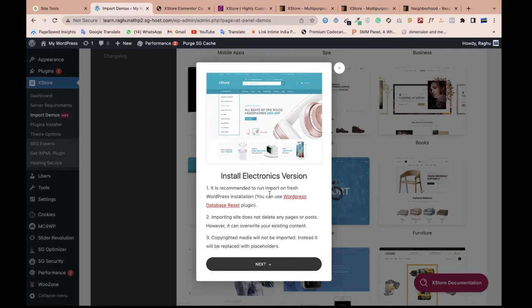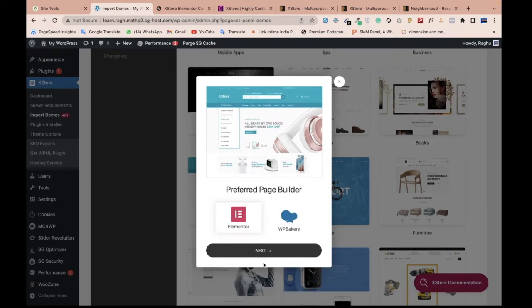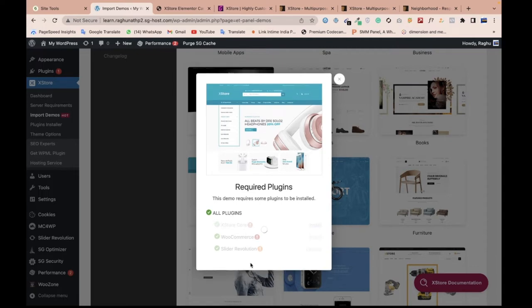It's recommended to reset the WordPress database before import — you can use the WordPress Database Reset plugin. The Extrad theme will also create a child theme for you; I'll skip that for now. We need to activate the required plugins: Extrad Core, WooCommerce, and Slide Resolution. WooCommerce is completely free. Let me activate all the plugins first.